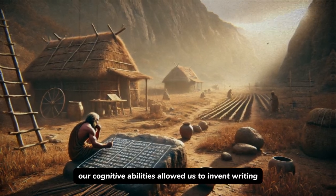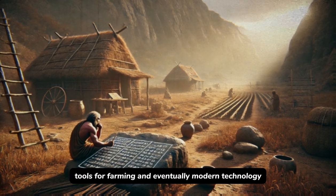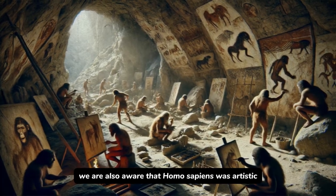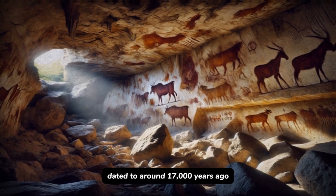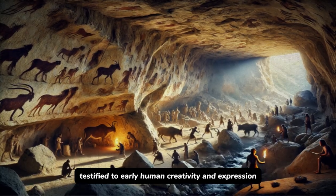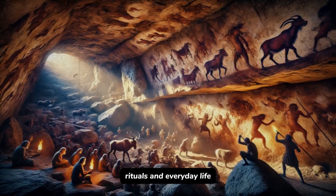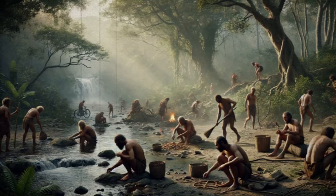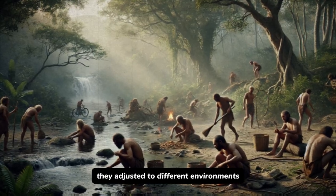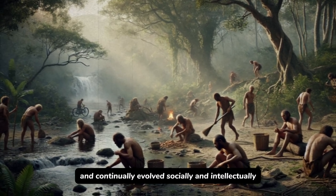Our cognitive abilities allowed us to invent writing, tools for farming, and eventually modern technology. Homo sapiens was also artistic — the Lascaux cave paintings in France, dated to around 17,000 years ago, testify to early human creativity and expression. These paintings narrate stories about hunts, rituals, and everyday life, showing a deeper understanding of the world. With their spread across the globe, humans adjusted to different environments, developed varied cultures, and continually evolved socially and intellectually.